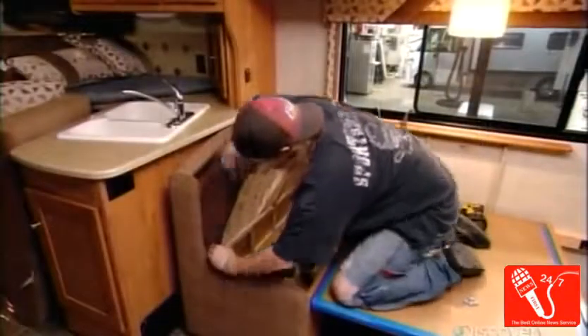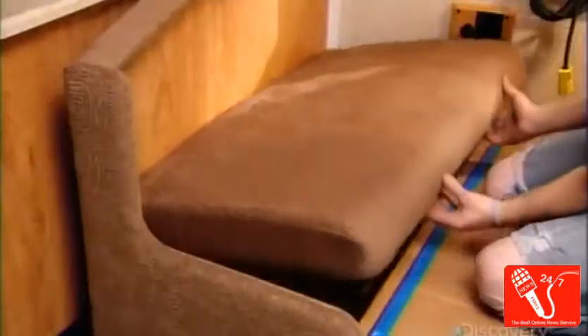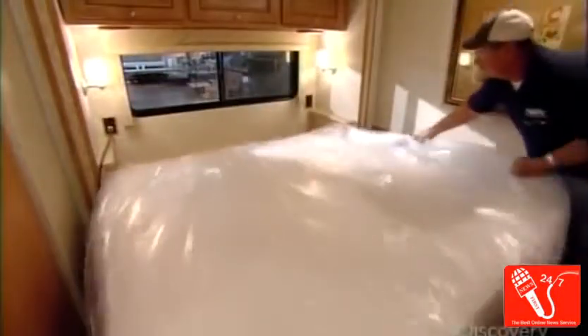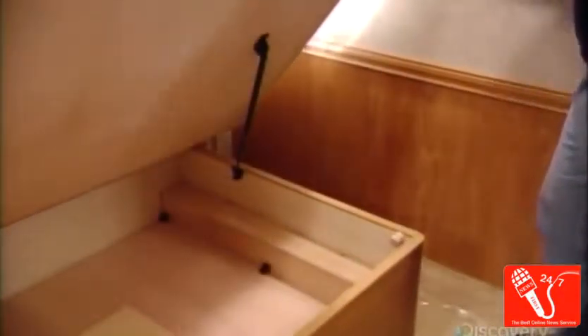Workers install the dinette, which sits in one of the slide-out rooms. The bench seats have a storage area underneath, and the seats and table convert into an extra bed. At the rear of the motorhome is the bedroom, which is the second slide-out room. The bed has storage space underneath for blankets and pillows.